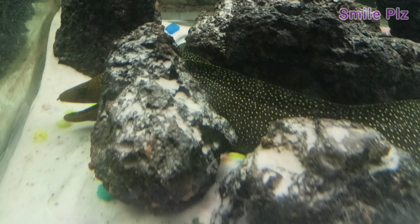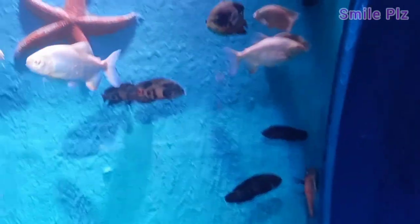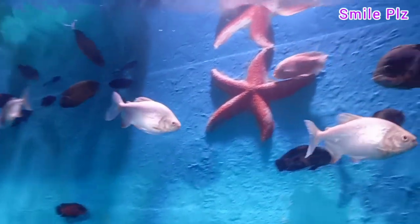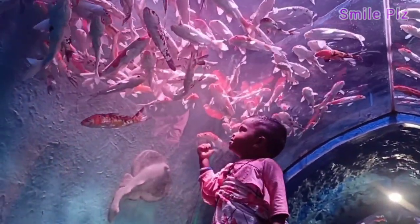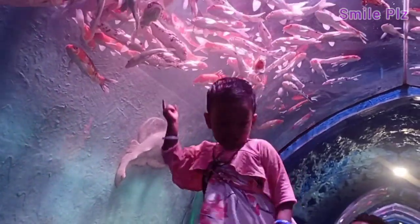Next, we have to go to the other rides. In this tunnel fish section, we have a lot of fish to see on both sides. Maybe the fish will move to the other side. Let's enjoy the fish here.